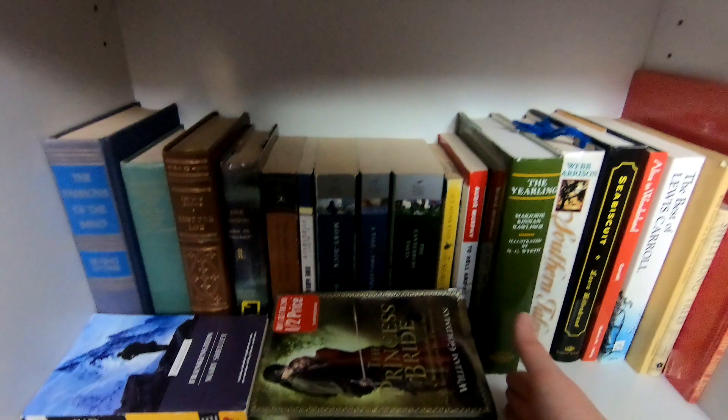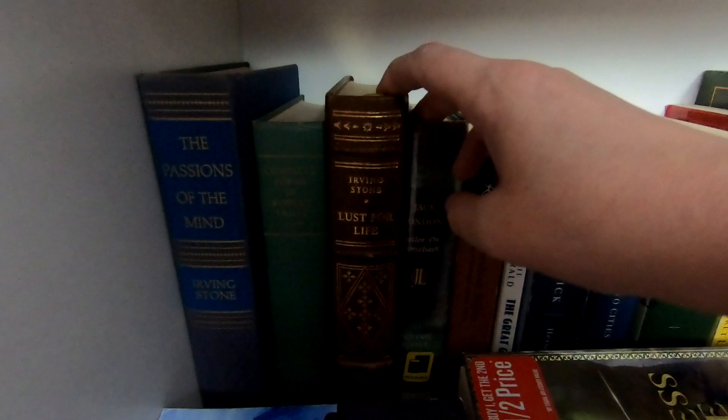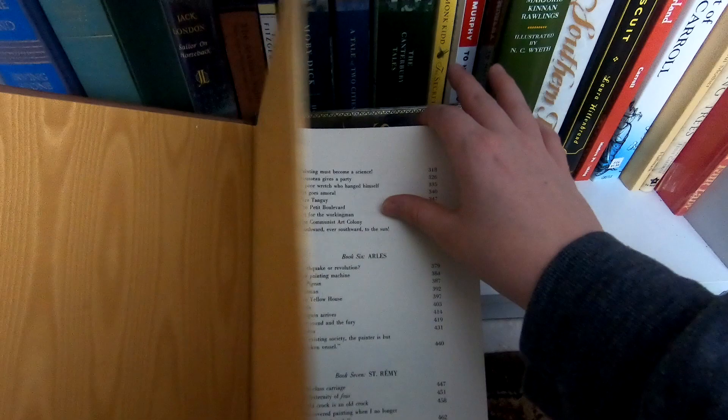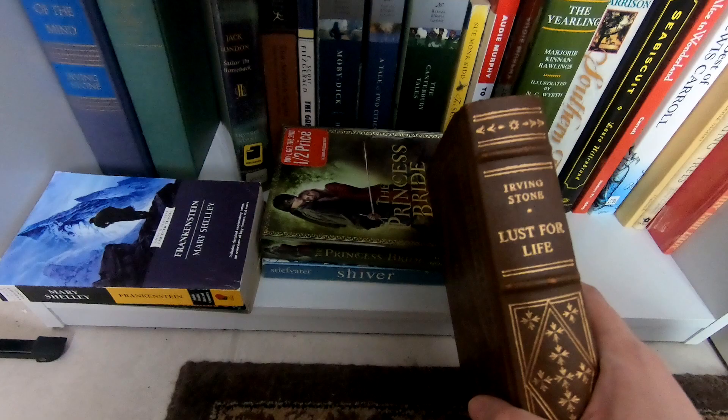Moving down we've still got the classics shelf, though it's been overtaken a bit. Lust for Life is a biography by Irving Stone, one of my favorite biographers. I don't read a lot of biographies anymore but this one I thought was so pretty, and it's about Vincent van Gogh. His life story was really interesting.